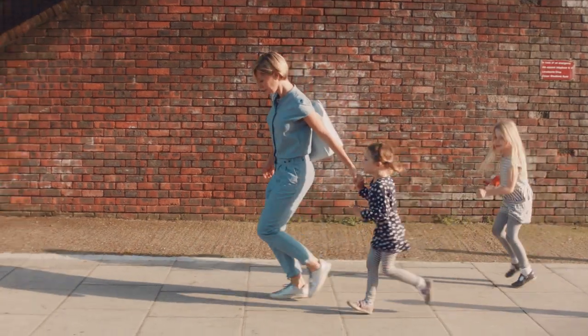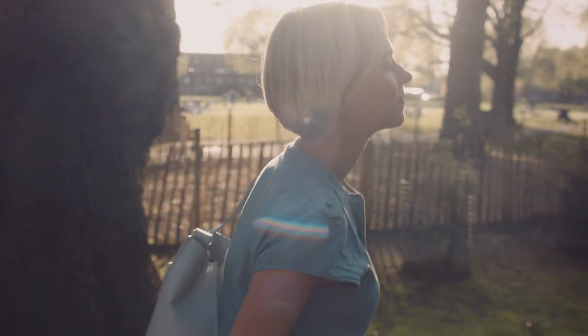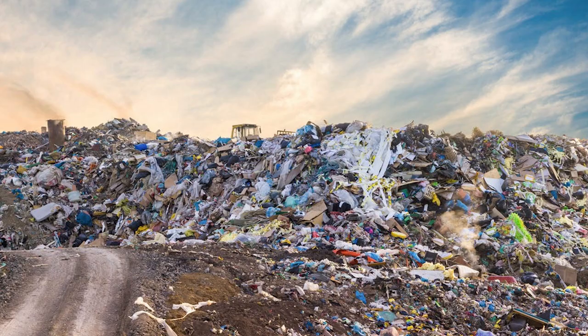My name is Xenia. I'm a campaigner, journalist and a mother of two little girls. Over the years I've discovered more and more about how the fashion industry creates insane amounts of waste. Like loads of us, I feel really guilty about being part of the problem.